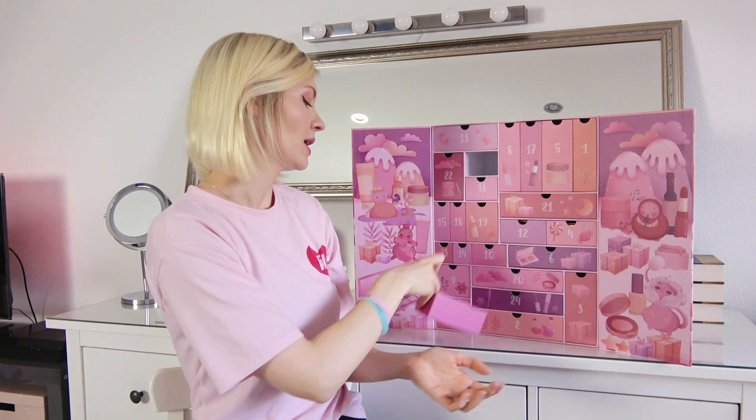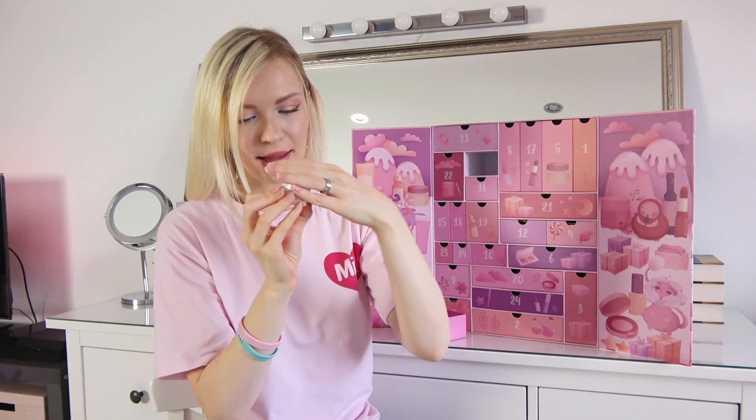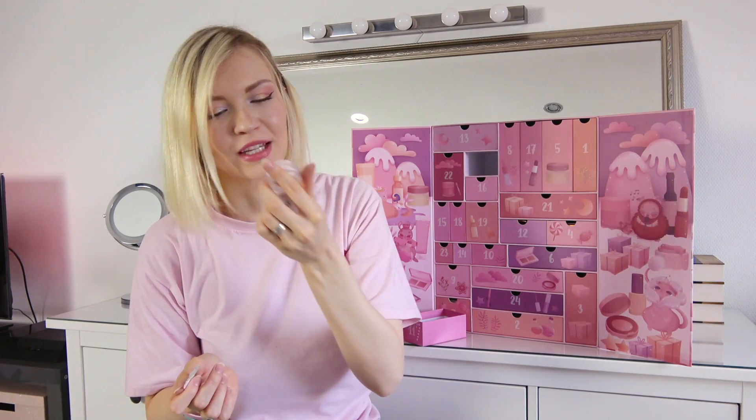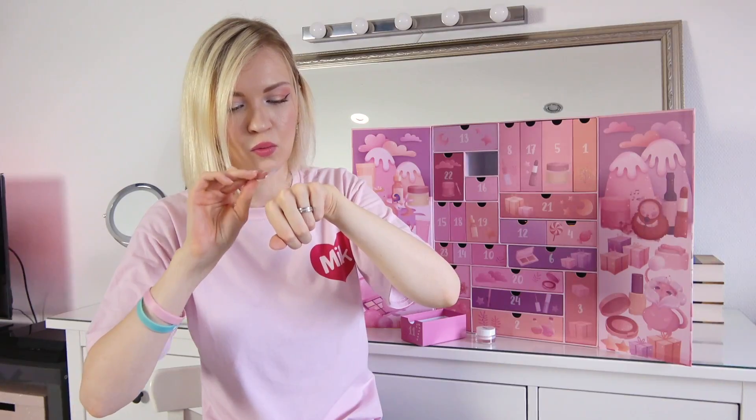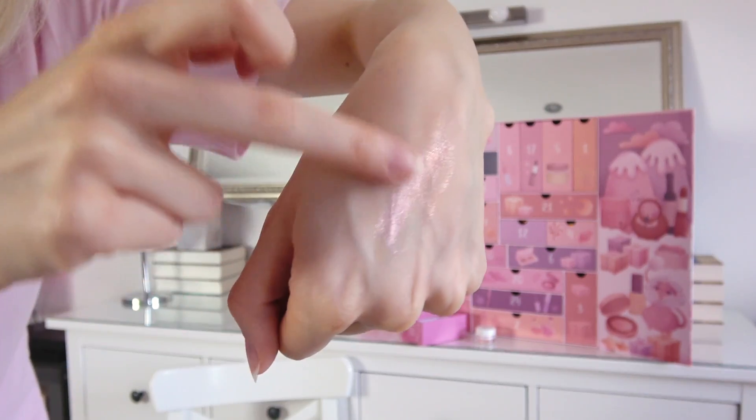Number eleven — Jelly Me Highlighter! It looks like a pink-white metallic. It smells like lemon. It's really shiny — wow, look at this highlighter, that looks amazing.